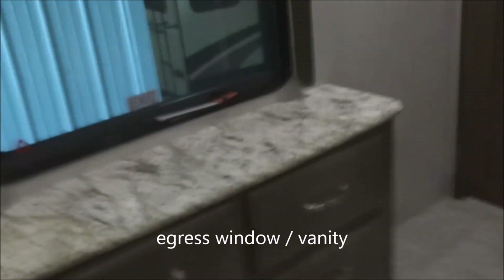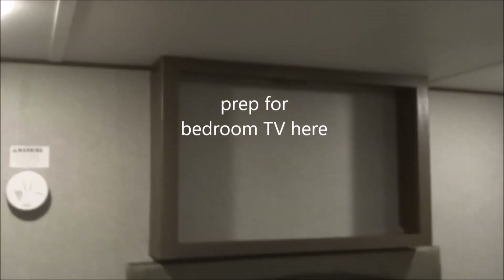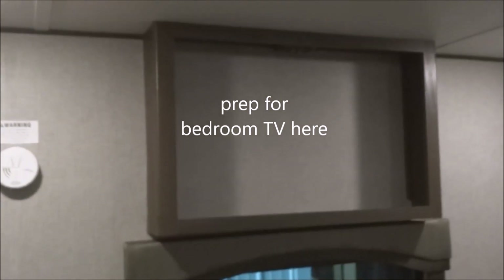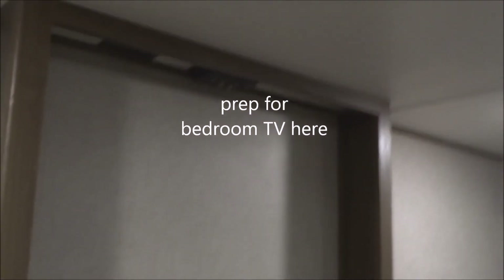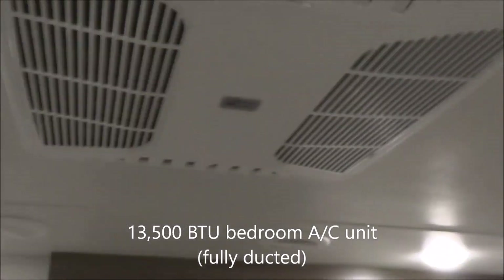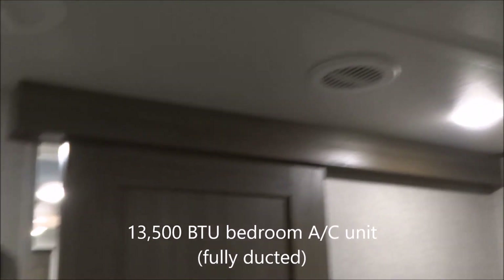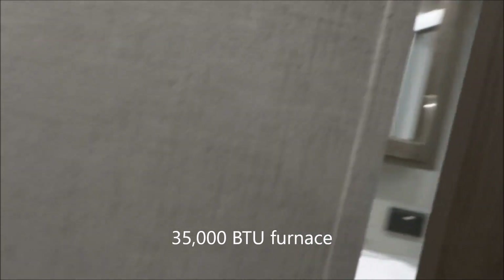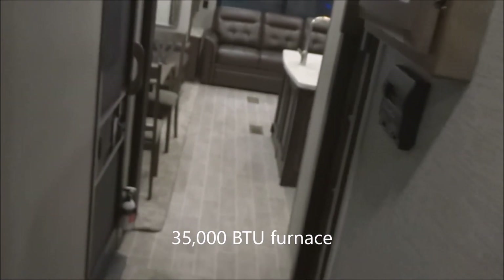You have an egress window near the vanity area, and up above there's a prep for an optional bedroom television set with dual coax and AC connections. On the roof, a 13,500 BTU fully ducted air conditioning unit — that's the second one. For heating, you have a 35,000 BTU high-output fully ducted furnace.